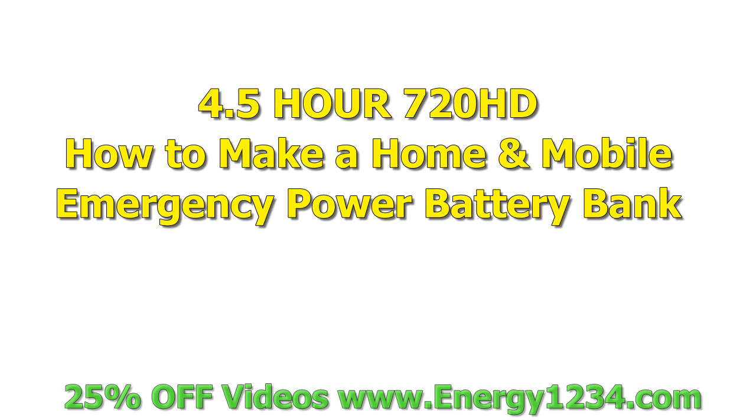If you're looking for the four-and-a-half-hour 'How to Make a Home and Mobile Emergency Power Battery Bank' video, it's at the very bottom of the energy1234.com screen. Thank you.